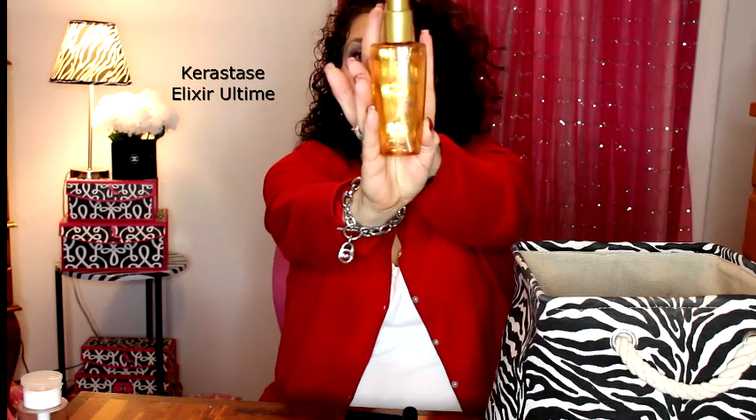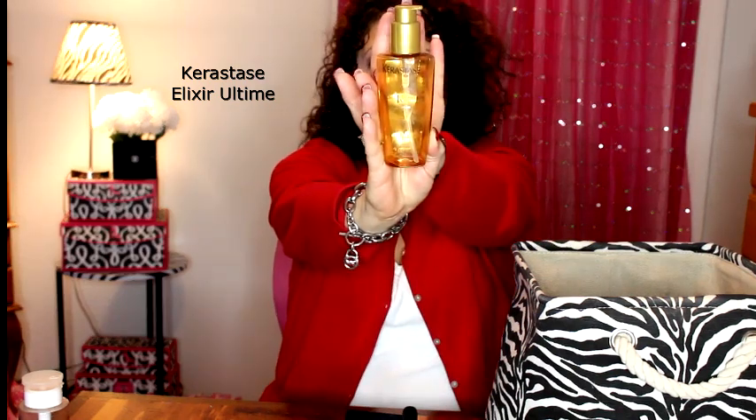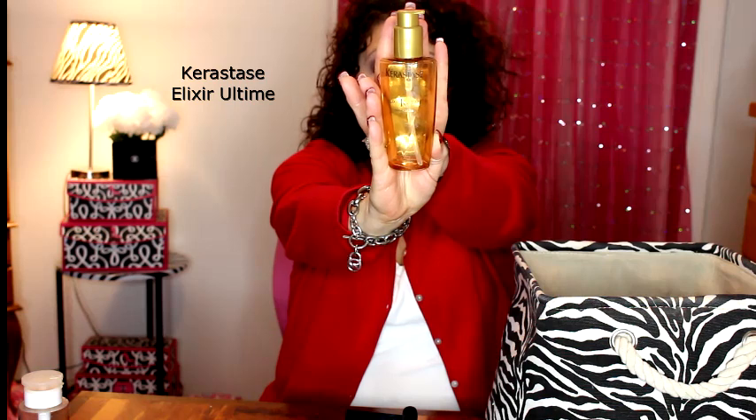One of my favorites of 2015 was my Kerastase Elixir — this is a hair oil and I will definitely be repurchasing this. However, I'm going to wait until I use up a It's a 10 Miracle product that I featured on my use-up 2016 video.